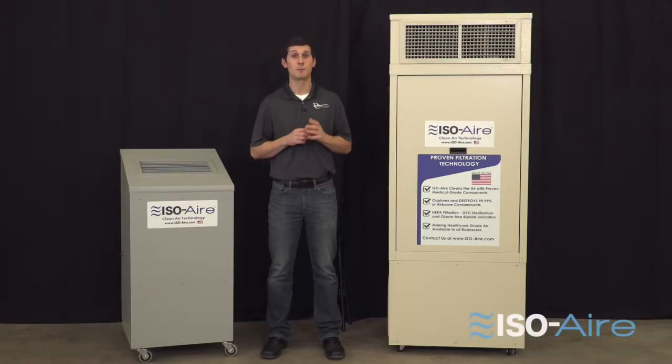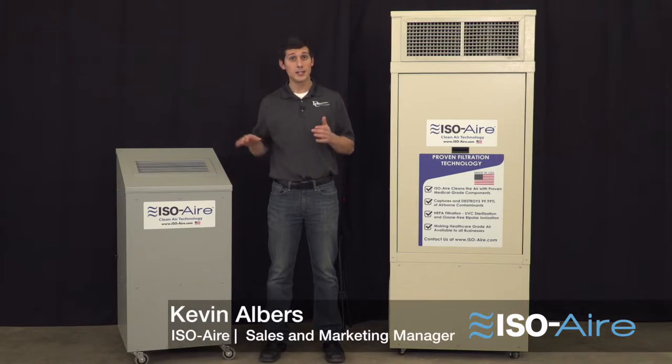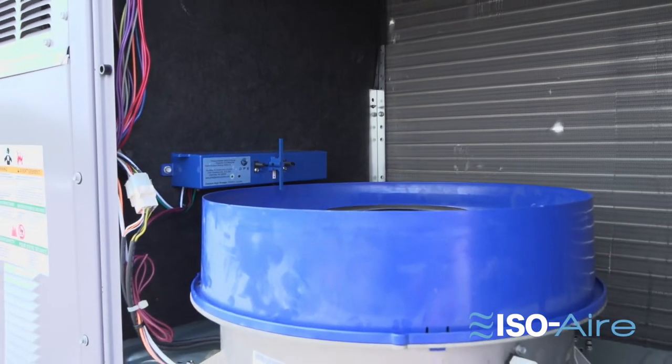Here are the top five considerations for bipolar ionization. Number one: placement. Is it an in-room portable unit like this, or is it in your existing ductwork system? Ions only have a 60-second lifespan, so